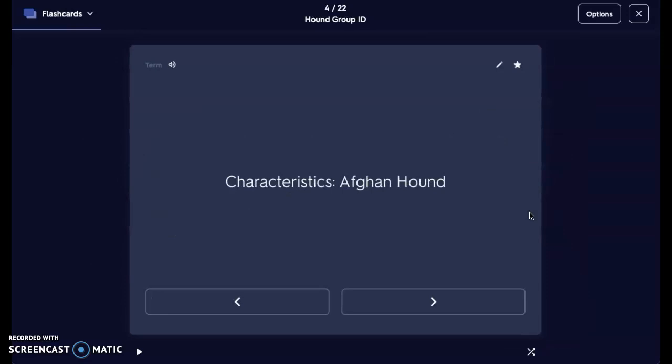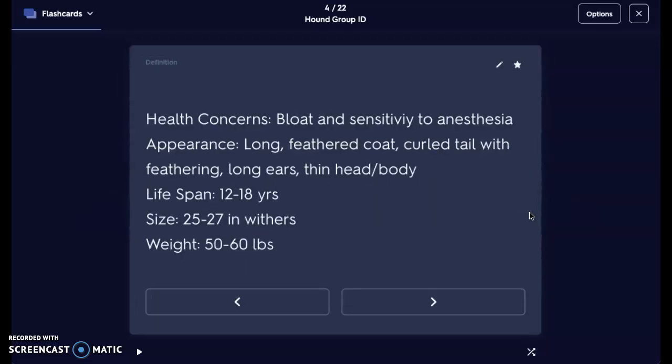The first dog we're going to take a look at is the Afghan Hound. They're beautiful, very large. Some health concerns we have are bloat and sensitivity to anesthesia. They have a very long feather coat, a curled tail with feathering as well, very long ears, and a thin head and body. They live to be about 12 to 18 years. Size is 25 to 27 inches at the withers — the withers are the shoulders — and they can weigh anywhere from 50 to 60 pounds. They're a very tall breed of dog, so that bloat is associated with that.